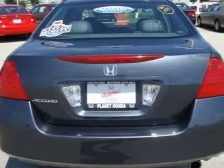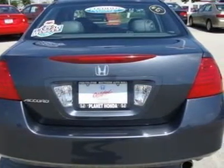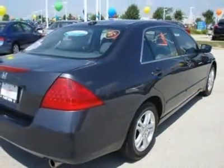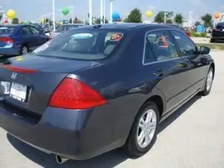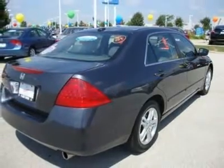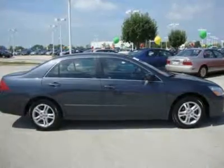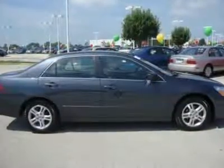Climate control, dual zone, rear defrost, AM FM stereo, CD changer, CD player, satellite radio, auxiliary power outlet, driver vanity mirror, passenger vanity mirror, driver illuminated vanity mirror, passenger illuminated visor mirror.